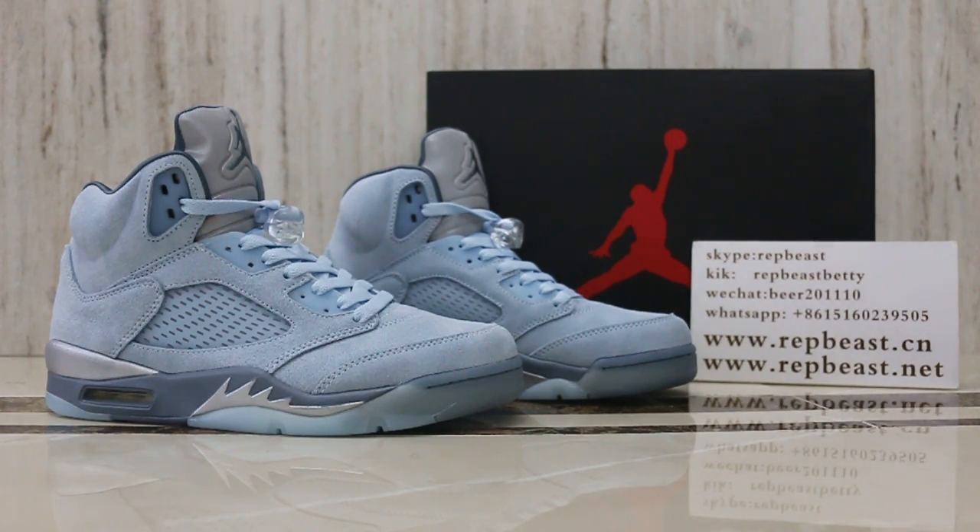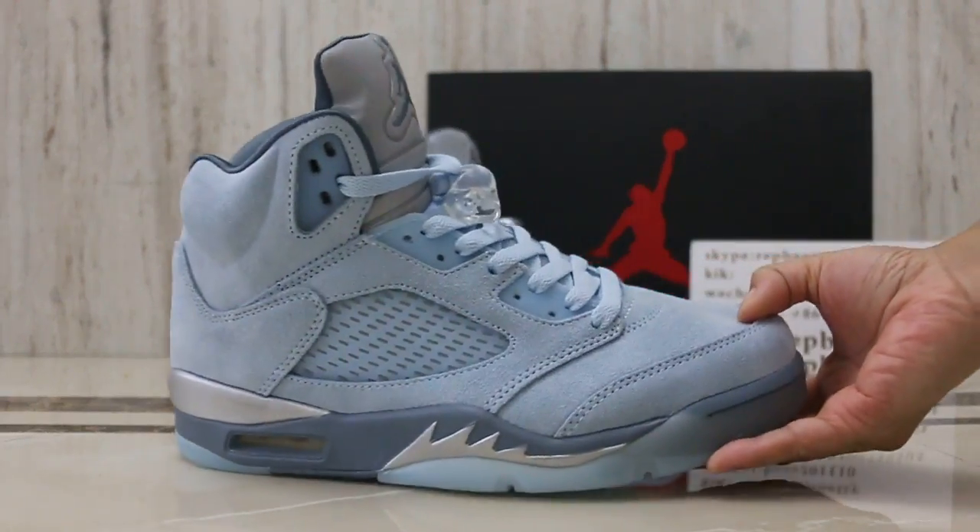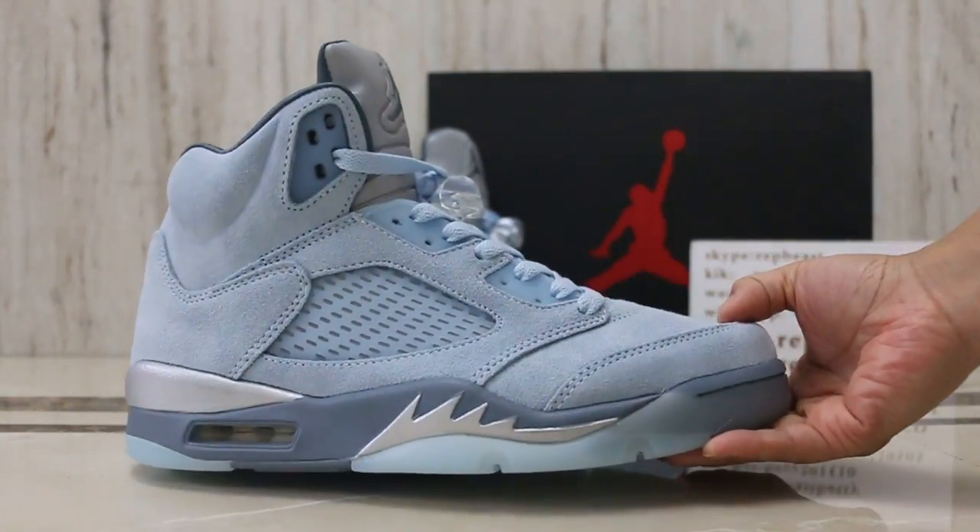Hey, what's up YouTube? This is Betty from RepBeast. Please give a follow for our site and my free channel to get you ready to see info. And then I want to show you the Air Jordan 5 with new color Bluebird.